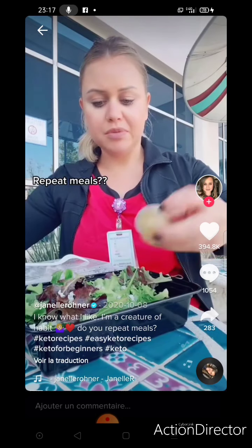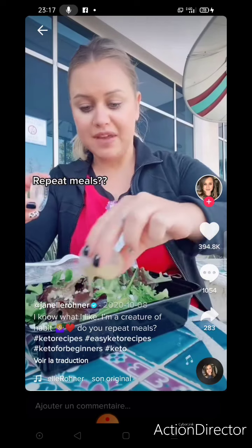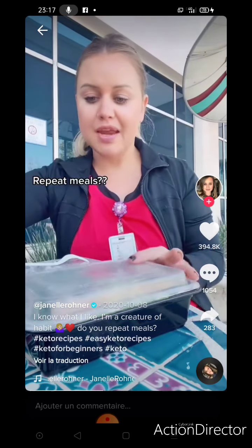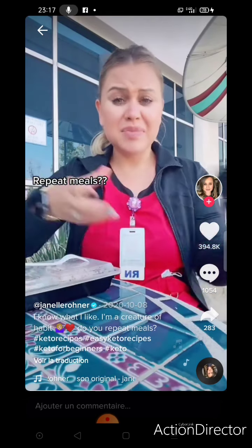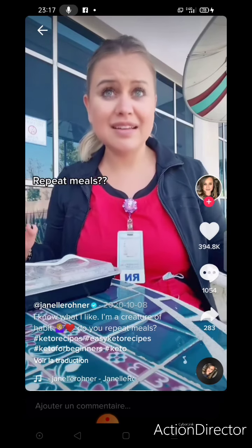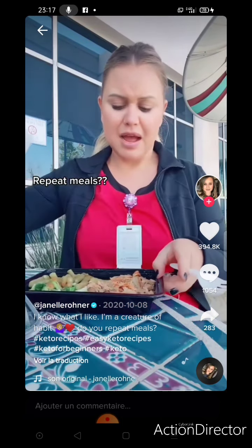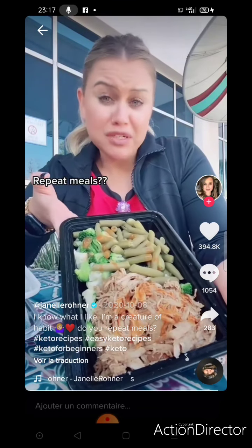Lunchtime at work — salad, blue cheese, vinaigrette, and then I have some pulled pork and some veggies. I've gotten a lot of messages about how can I eat the same thing every day. Because it's easy and I'm tired and I'm kind of lazy. I came home late last night after family pictures with my kids and this was all that I had. I'm really confused why it upsets anyone that I eat repeat meals — it just works for me.